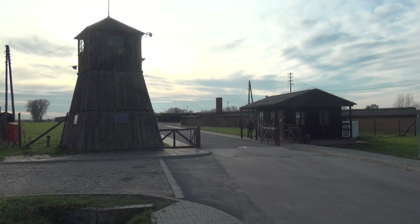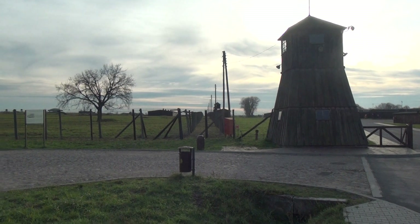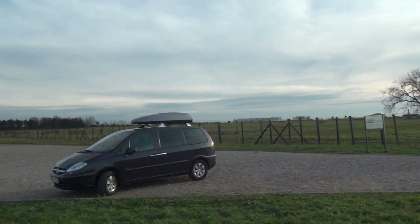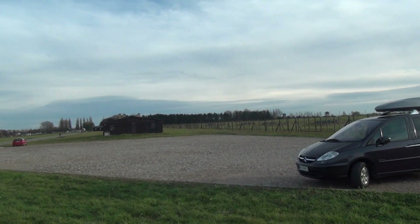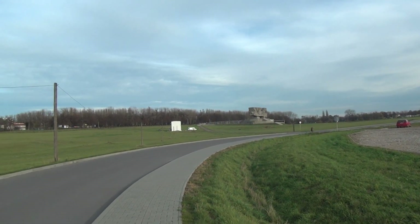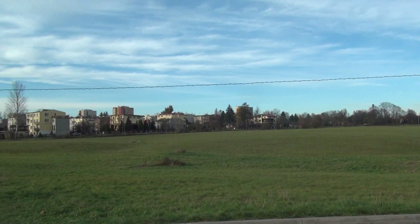This is the former Nazi concentration camp at Majdanek, and as we can see it's located on a huge area of land — approximately 270 hectares. For those of you who know anything about golf, that's about three and a half championship golf courses — an absolutely enormous area. A lot of it can't be seen from where I'm standing now; it's hidden, or houses have actually been built on top of it, as we can see over here.